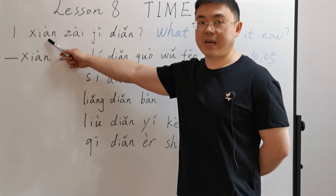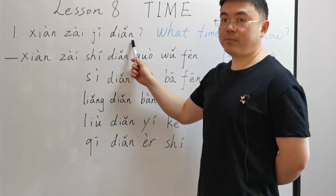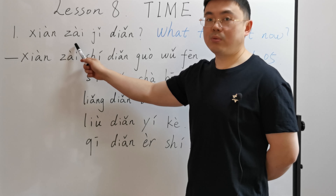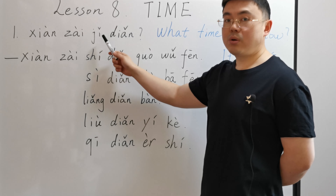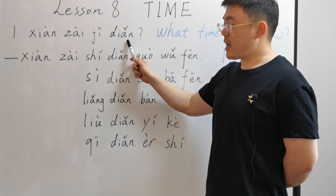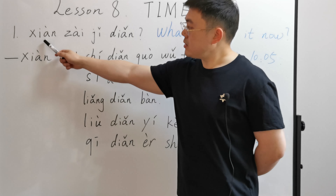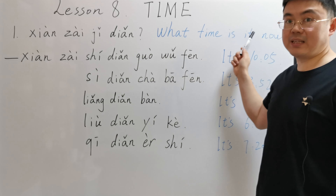It's a question. Please read after me. 现在几点? 现在 means now or at the present time. 几点 means what time. 几 means how many, 点 means point. We put them together — here it means what time. So 现在几点 means what time is it now.